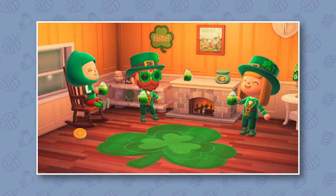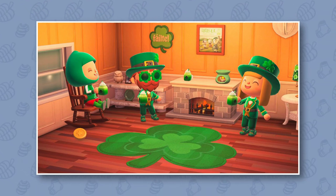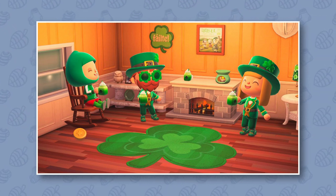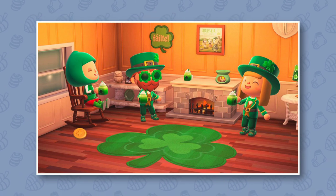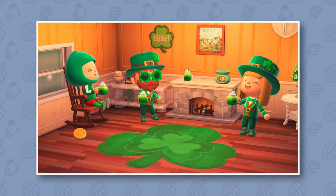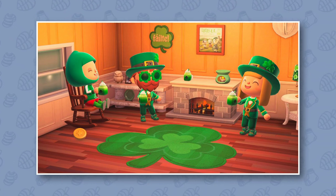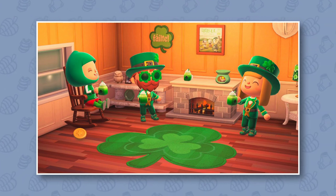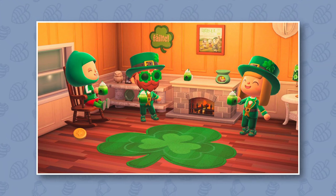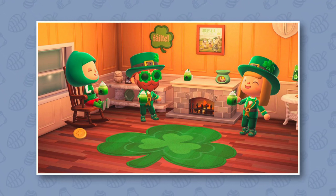The most exciting one on the list for most people is the one for St. Patrick's Day, which actually brings a bunch of different items. We have three green-themed seasonal items: the shamrock rug, which is really cool looking; the shamrock door plate, which you can see on the wall — you can put it on your house door, on the wall, or give it to your villagers so they can put it on their doors. That's going to look really great.